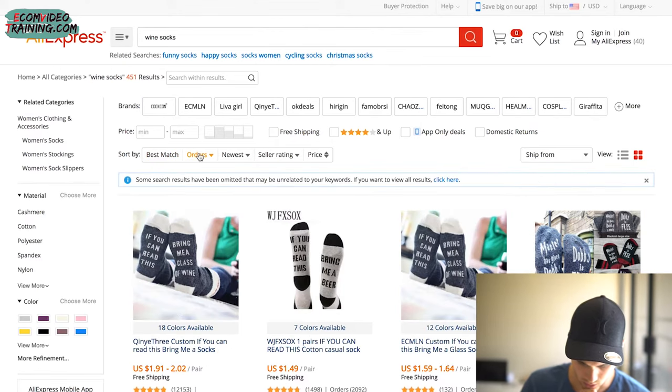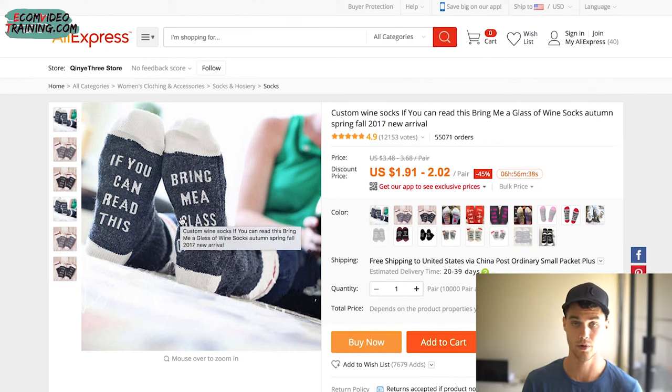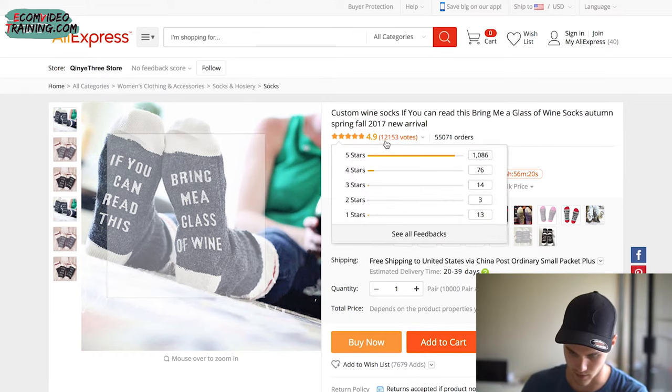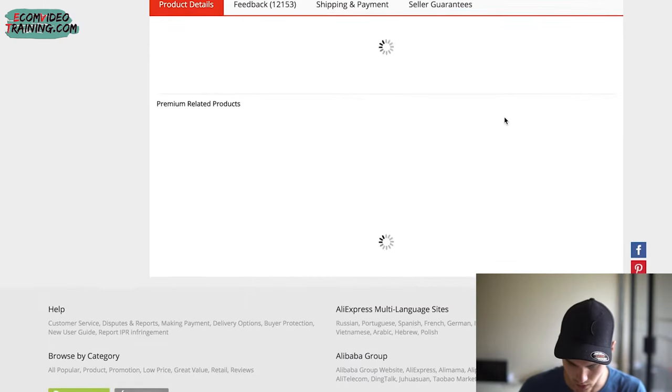Let's jump over to AliExpress and type in 'wine socks,' sort by orders — and look at that: 55,000 orders. The cool thing is you can market to people that like wine, specific wines, socks, or live in cold areas. Now, contrary to popular belief, that number is not the total orders ever — it's either orders in the last 30 days or currently processing. Either way, there are a lot more than 55,000 total. It has 12,000 votes and 4.9 stars — outstanding.